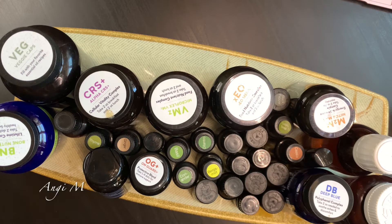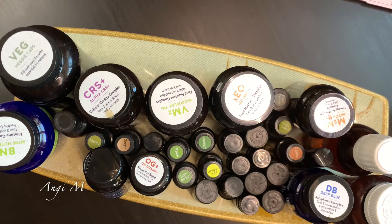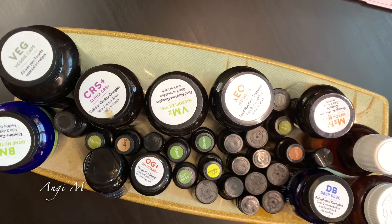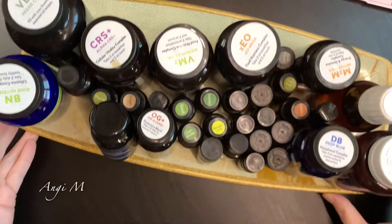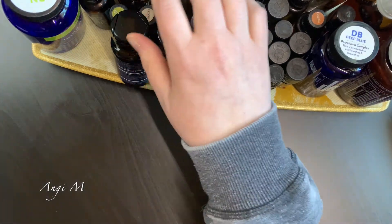Hey there, Angie M. I just wanted to do my EO video here. These are some supplements and oils that I use daily. This sits on my counter next to my stove, so we are going to sort out the stuff that I take daily and I will show it to you and talk a little bit about it. These last two are kiddos' stuff, which we will talk about as well.